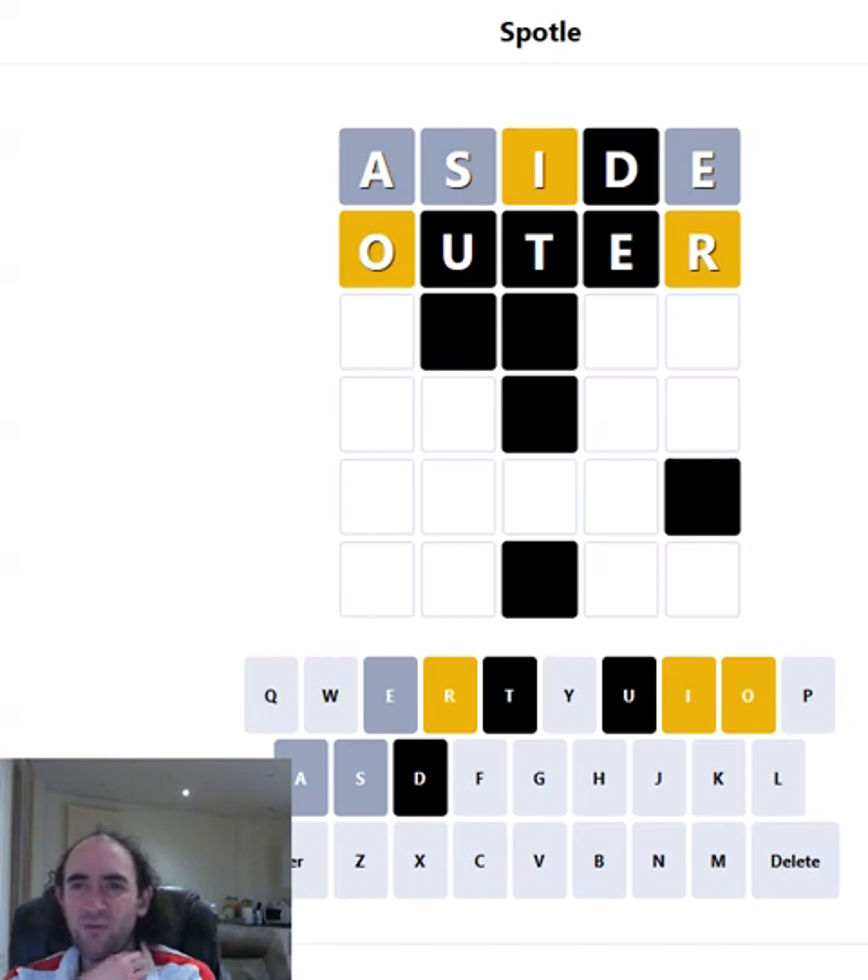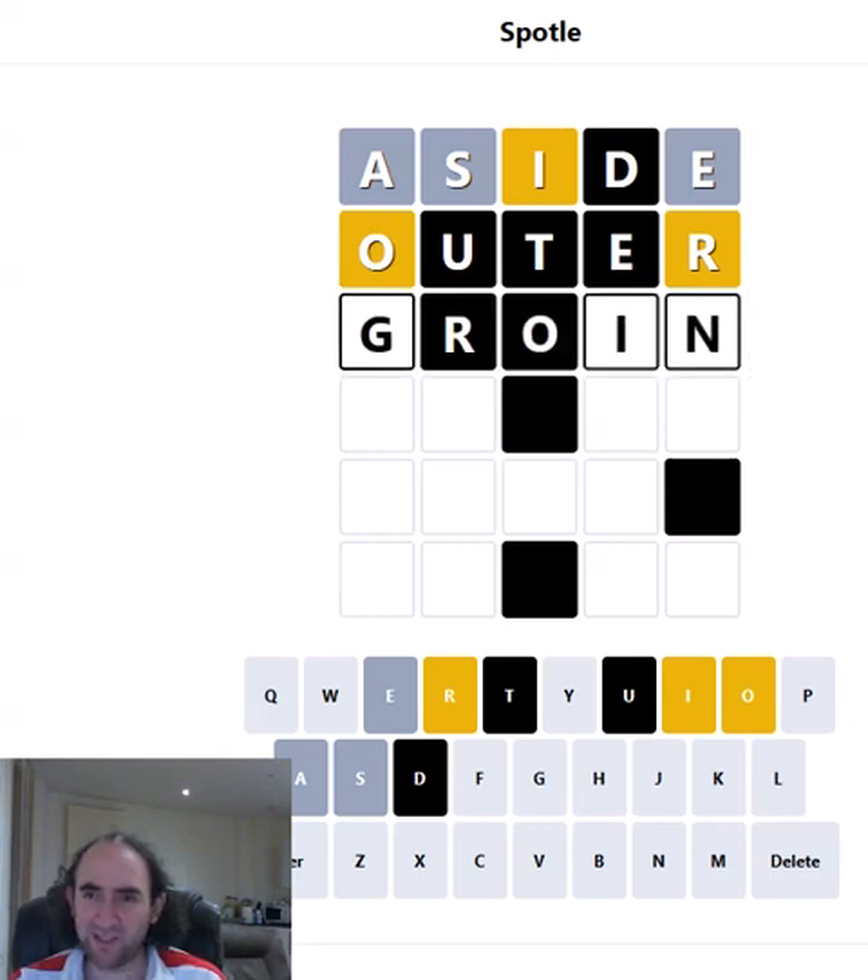So what's a word that's got an O, an I, and an R in it? It can't be QUIET because the R can't be last. So I think it's quite restricted — it could be something like GROIN or BROIL. Definitely an ROI sequence in the middle makes sense. Let's go for GROIN. It's not the nicest of words but it will let me try the G and the N, and I'll also find out if the I is indeed fourth. If the I is fourth, it makes it much more likely that it's an ROI sequence.